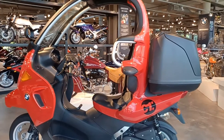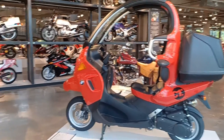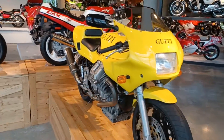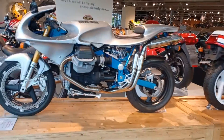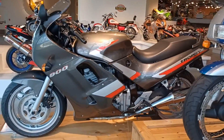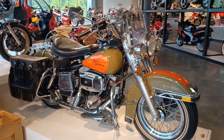2004, the C1. Moto Guzzi, Triumph, and the Harley full dresser.